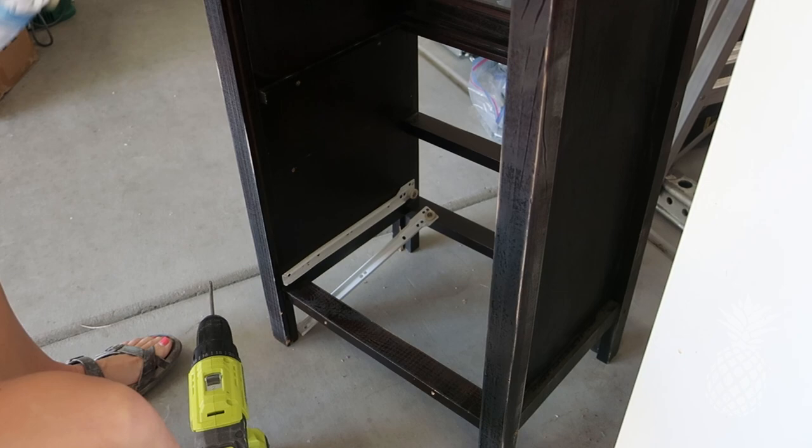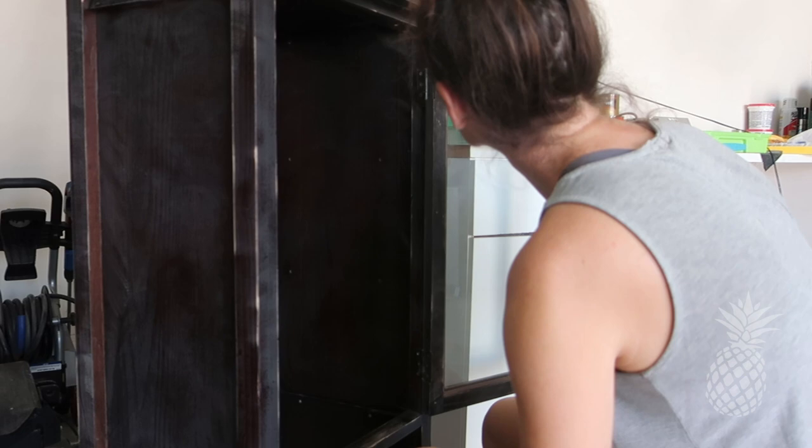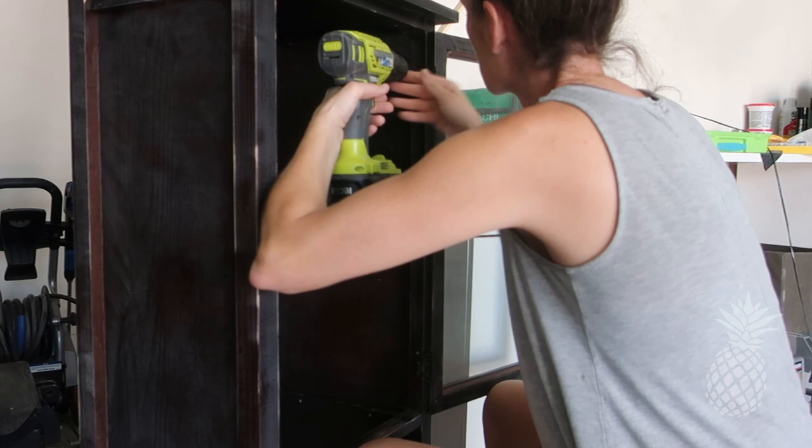With these cheap simple pieces, I find it easiest to literally take them practically all apart. It makes my life a lot easier in the long run and they're easy to reassemble when I'm done. Plus it just keeps everything looking nice and clean and there are less obstacles to work around.